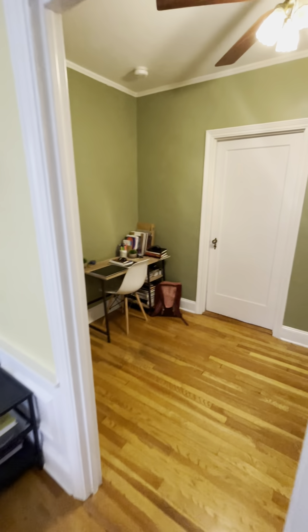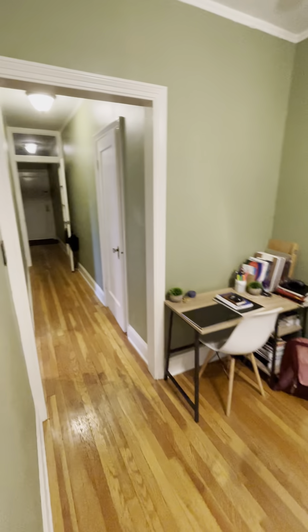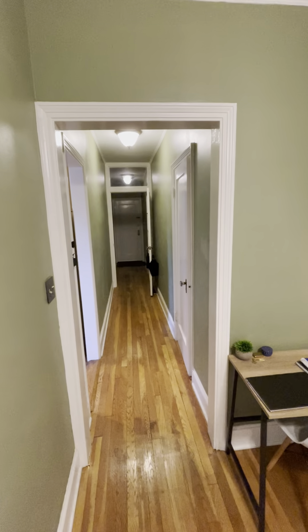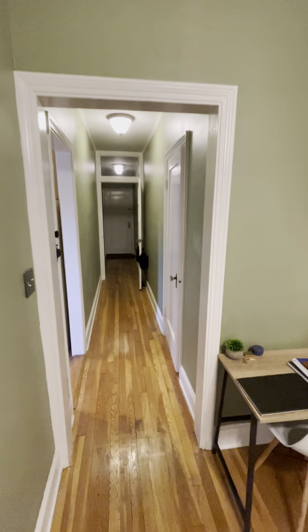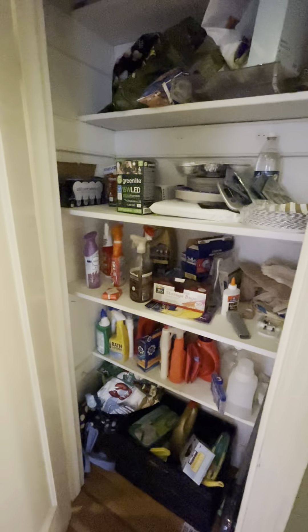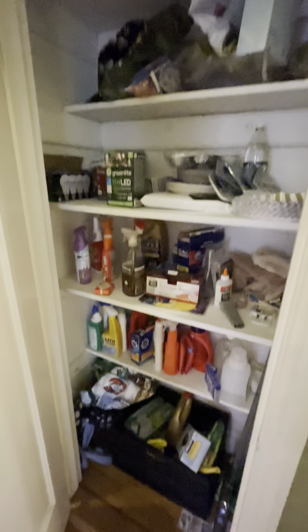It's a third floor unit right outside Porter Square, very, very good centralized location. That hallway is about 25 feet or so. Another closet right here — could be used as a pantry for the kitchen. They use it for a utility closet.